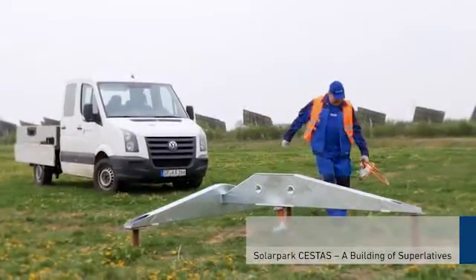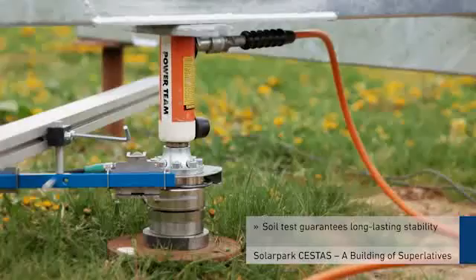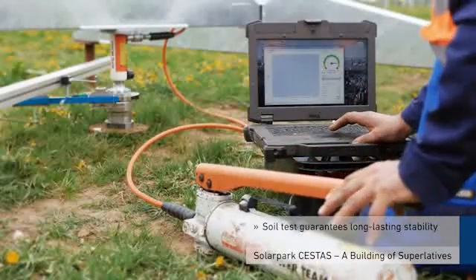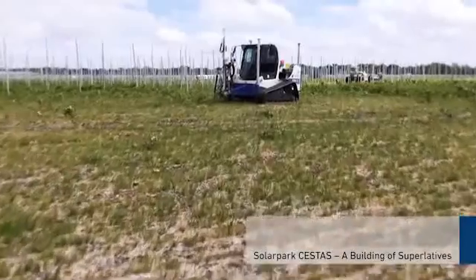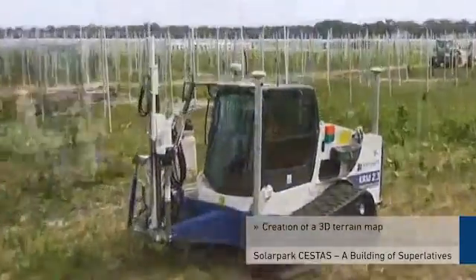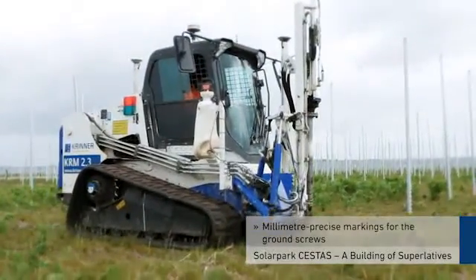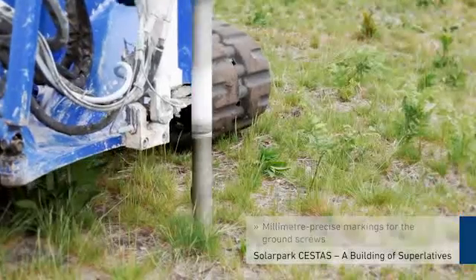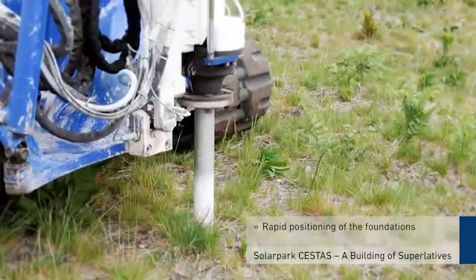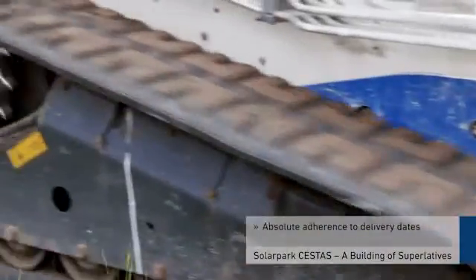In the first step, the soil conditions are inspected to guarantee long-lasting stability and fastening of the foundations. In the second step, a GPS-controlled measuring robot creates a detailed site plan on which the markings for the ground screws are placed with millimeter precision. This allows precise and rapid positioning of the foundations and is the basis for the absolute adherence to delivery dates.